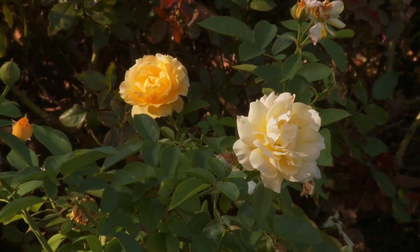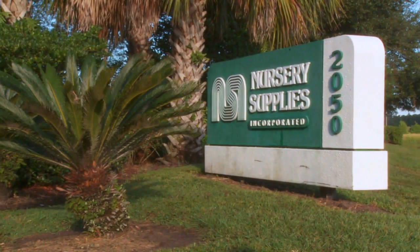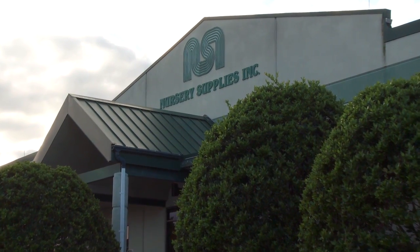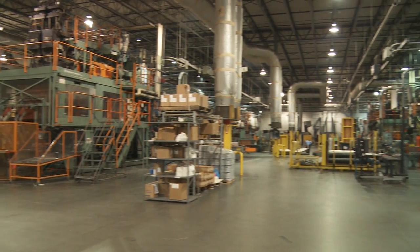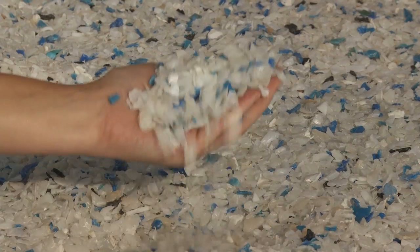Helping that tiny seed grow into a breathtaking miracle of nature is the mission of Nursery Supplies, Incorporated. It is the only company fully dedicated to the nursery industry, an innovator in new product designs, and new materials used to manufacture horticultural containers.